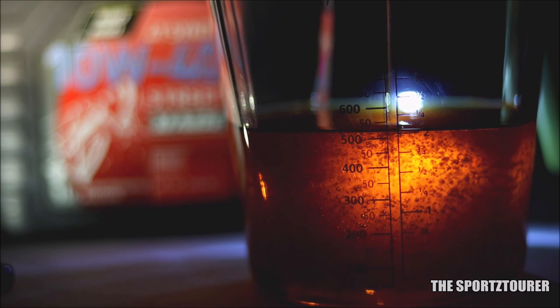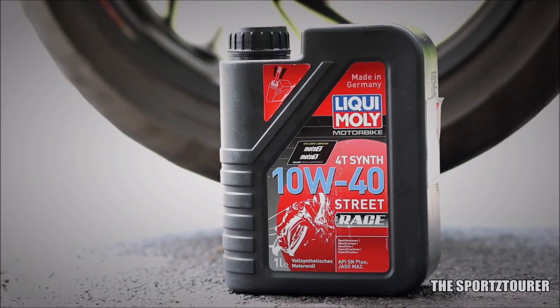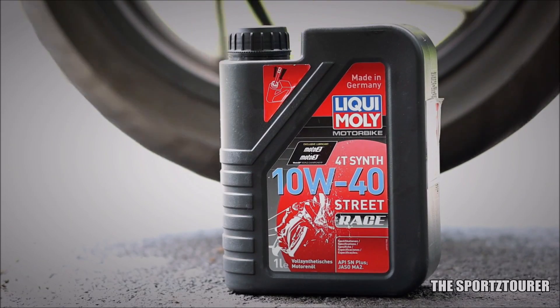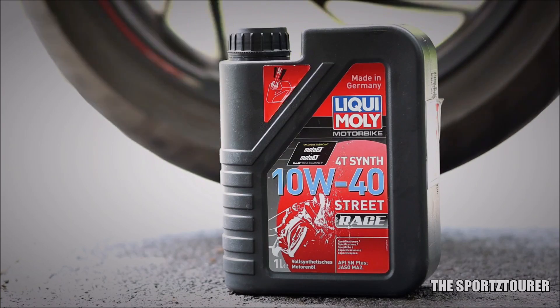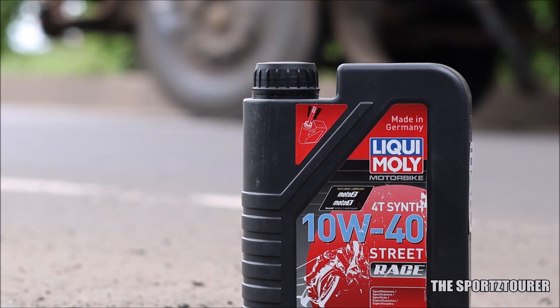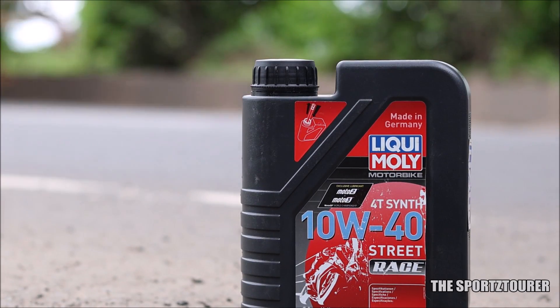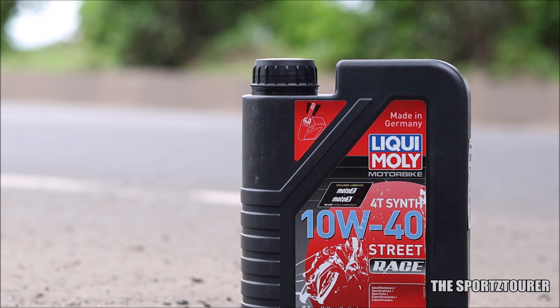All of this brings us to the conclusion, which becomes really easy for lab test videos like this that is backed by data — making the Liqui Moly Street Race rich in performance additives that is experienced by most of the users, where we do get the premium for the price we pay. Let me know in the comments if you want to see a 5,000-plus kilometers used oil lab test with this oil. That's it for this video, and I hope you guys have liked it. Thank you.